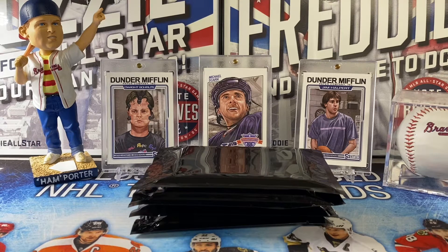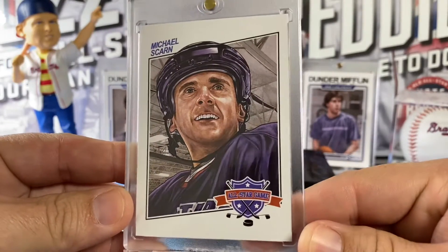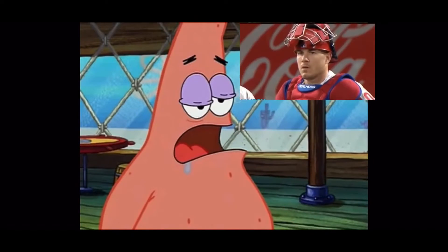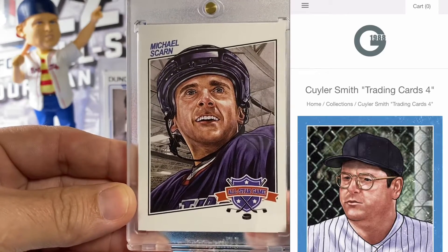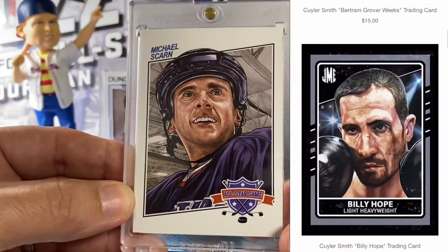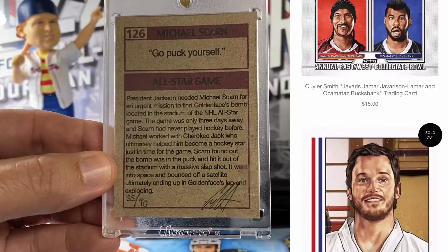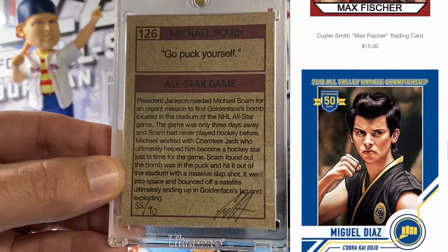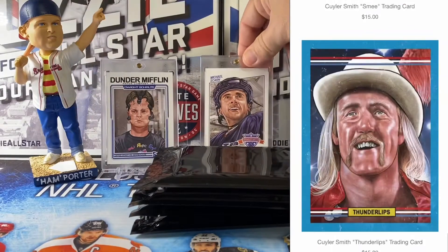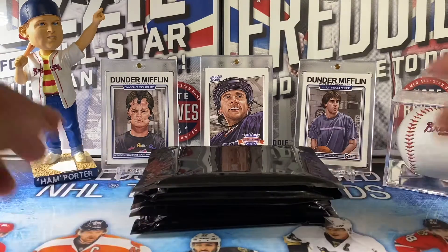Behind the packs we've got three cards — these are not released by any of the sports card companies, these are actually art cards. We've got Michael Scarn, aka Michael Scott from The Office. These are cards produced by an artist — Kyler — I'll link the website in the description below. He releases them each year at sports card releases and does a lot of different types of artwork. They're hand numbered to 90 and he autographs them at the bottom. There is a Michael Scott basketball version that came out last year that I still need to grab.